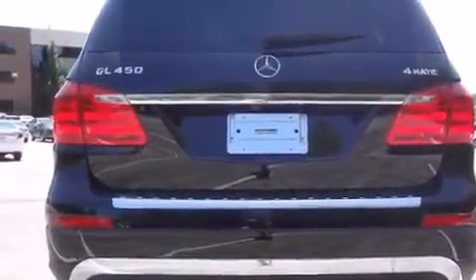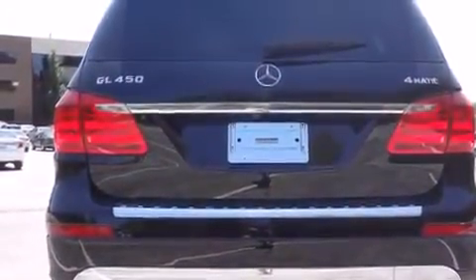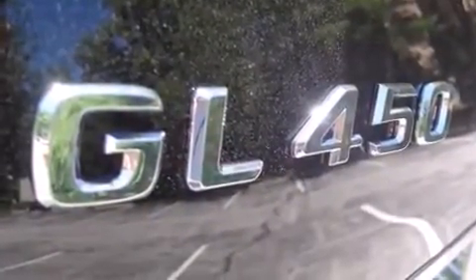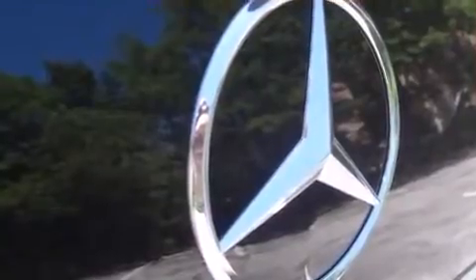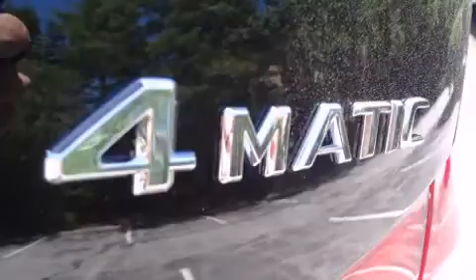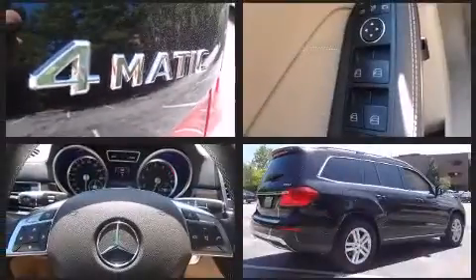A turbocharger is also included as an economical means of increasing performance. All of the premium features expected of a Mercedes-Benz are offered, including a built-in garage door transmitter, a power seat, and automatic temperature control.